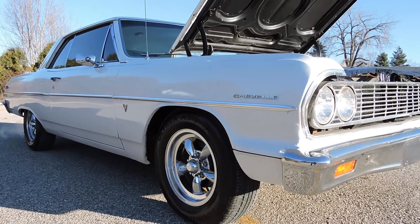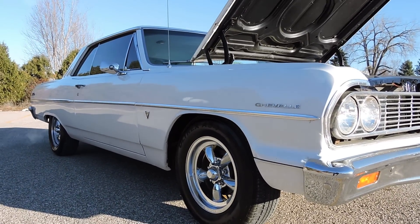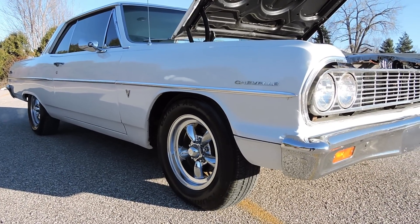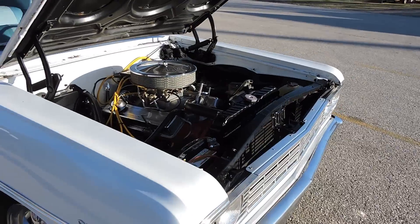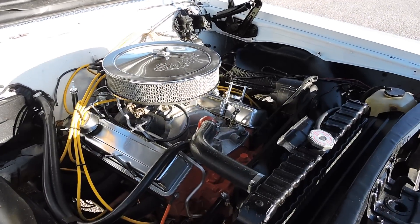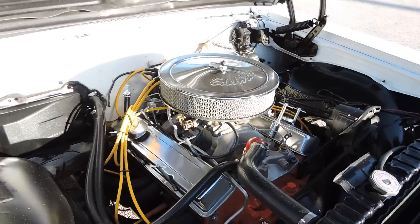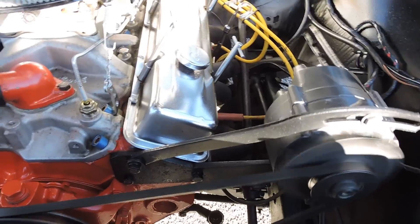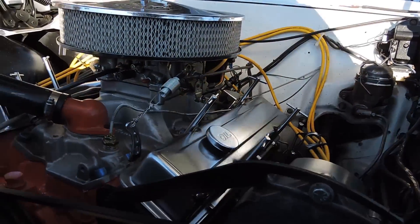The body is very straight on the car — just a nice turnkey driver. It's riding on a very nice set of American Racing chrome torque thrust wheels with good rubber all the way around. It's powered by a great running 350 four-barrel with headers, pretty much bone stock, no power steering, no power brakes. It's got an Edelbrock intake and Edelbrock carburetor.